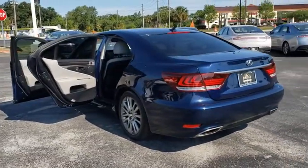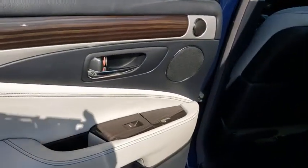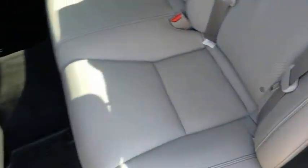Leather-wrapped steering wheel, adjustable steering wheel, power steering, floor mats, four-wheel disc brakes, auto-dimming rear-view mirror, aluminum wheels, keyless start, cruise control.